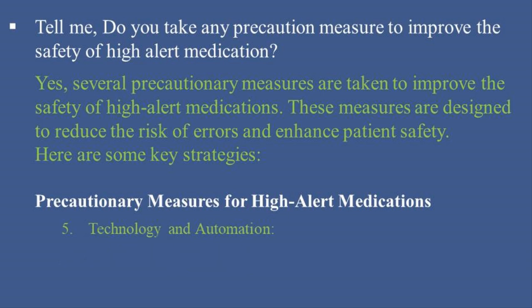5. Technology and Automation: Implement barcode scanning systems to verify medication at the point of care. Use automated dispensing cabinets (ADCs) that restrict access to high-alert medications and track their usage. Integrate Clinical Decision Support Systems (CDSS) into EHRs to provide alerts and reminders for high-alert medications.